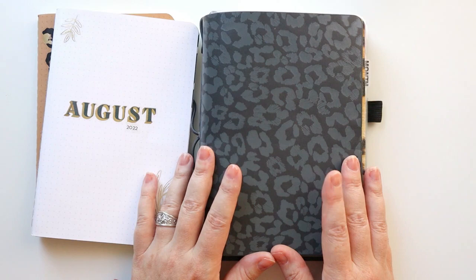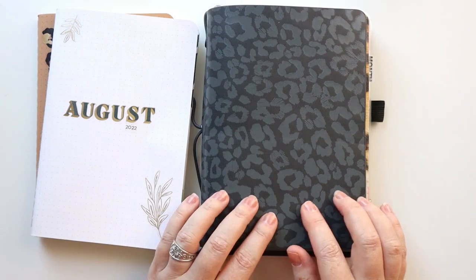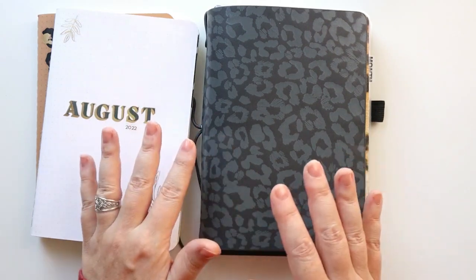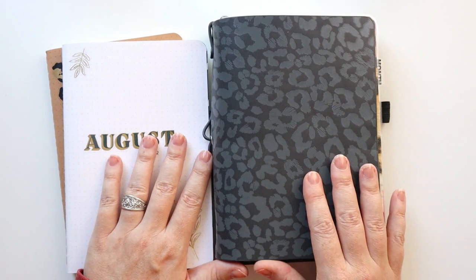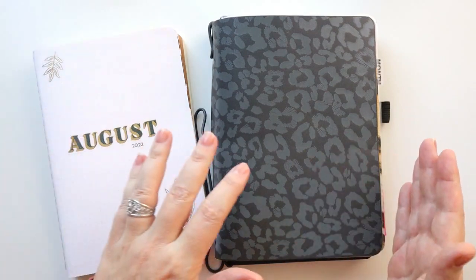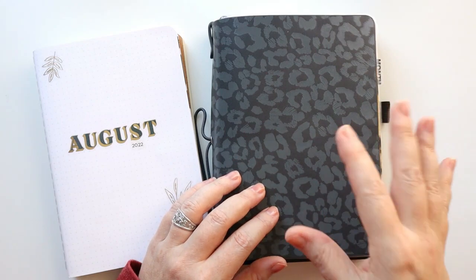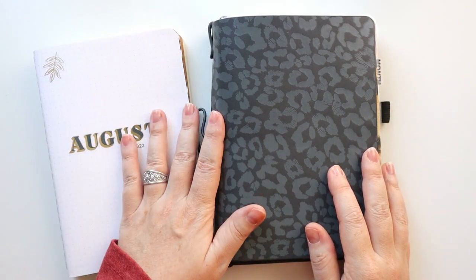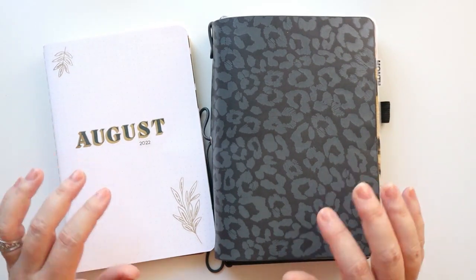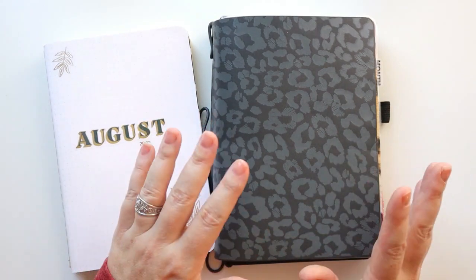I really, really loved this planning system and I'm definitely going to be coming back to it. Erin Condren has great sales going on right now and lots of new items in the Petite Folio covers and books. This is a great gift for yourself or others if you're looking to switch it up, want flexibility, the ability to add your own books, but also the convenience of pre-printed planning books and guided journals — all of that. I really loved this and think it would make the best gift for someone interested in planning.